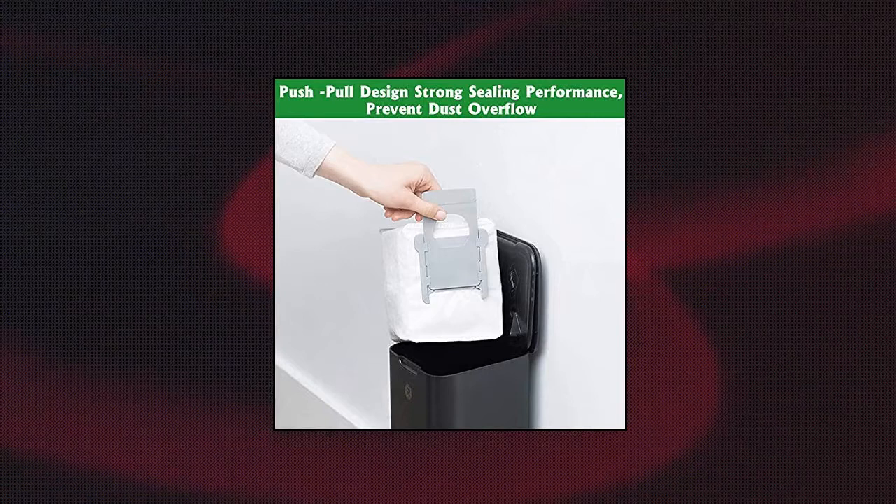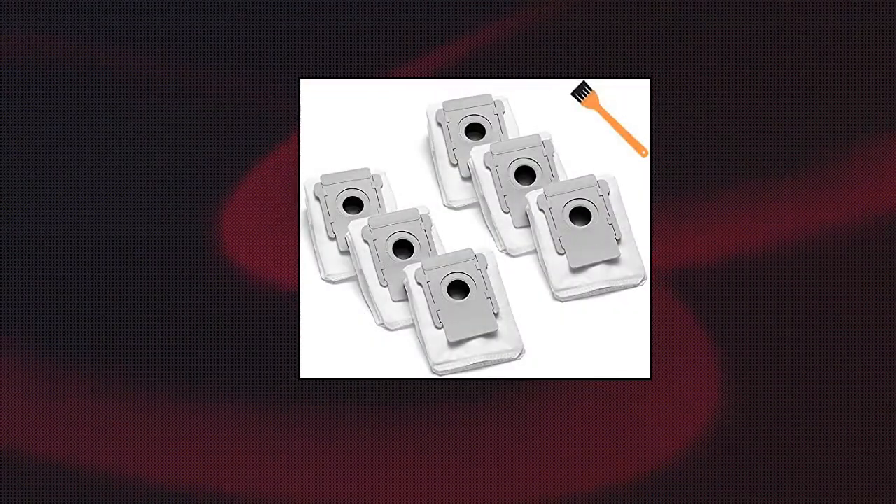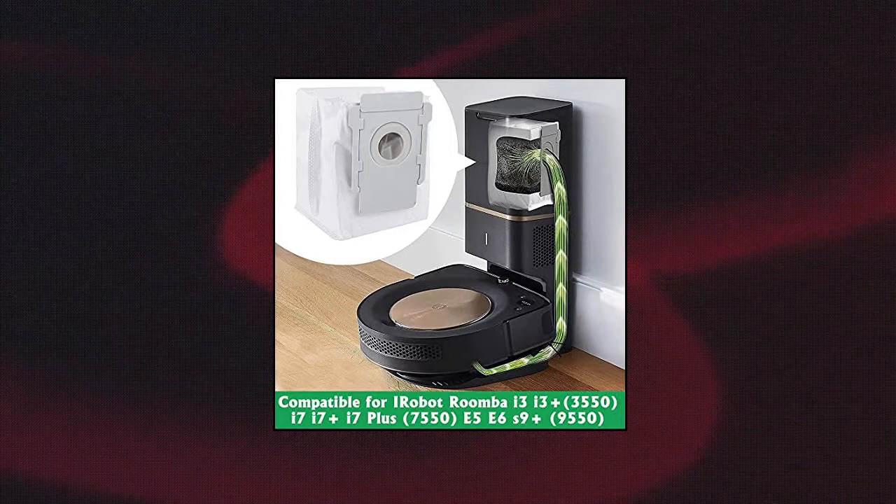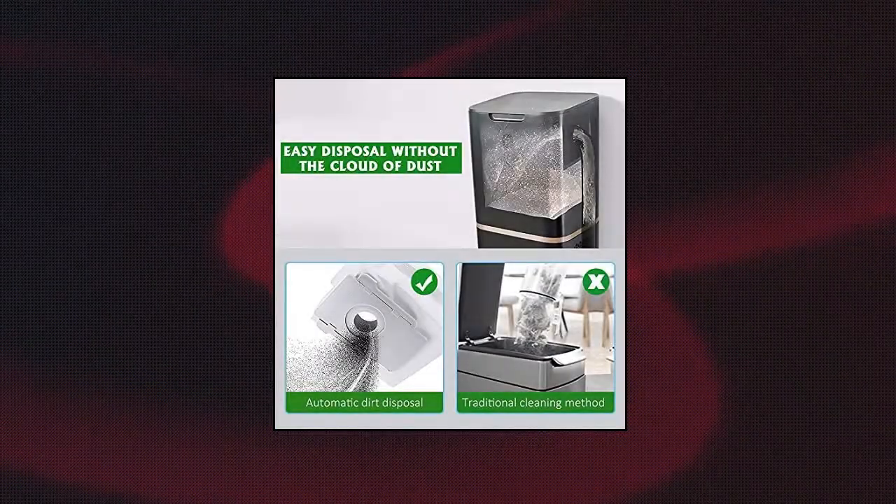Kazumina. You will get 6 packs of automatic dirt disposal bags. Made of superfine melt-blown fiber filter layer and non-woven fabrics, can block pollen and small dust particles, highly effective. This vacuum bag is relatively strong. After use, you can wash it once and then use it again.